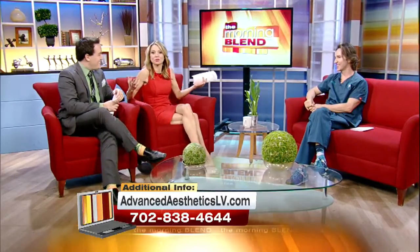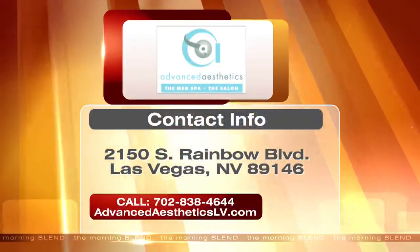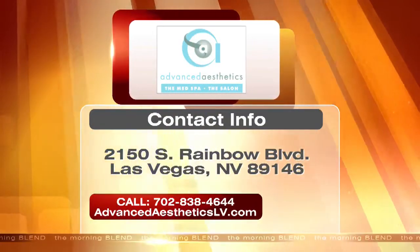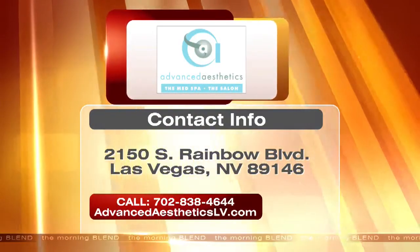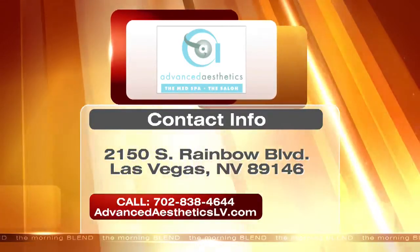Smooth those lines and freshen up your look. Advanced Aesthetics is located on Rainbow between Sahara and Oakey. For more information, call the number on your screen or visit their website at advancedaestheticslv.com.